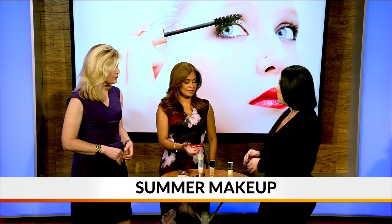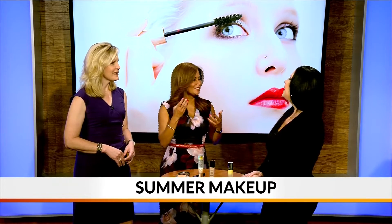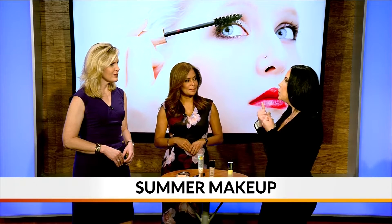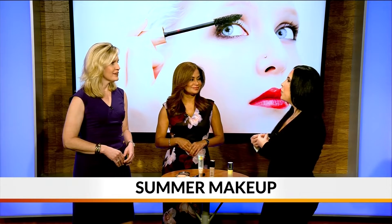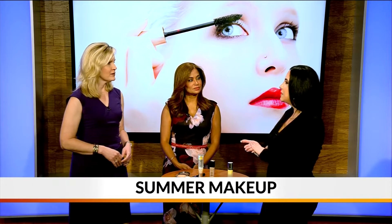One of the biggest complaints for people who use SPF before applying makeup is that it leaves a sheen on the face, almost like an ultraviolet look. Exactly — you want to make sure you get a sunscreen that's invisible on the skin so it doesn't leave that white ashy cast or affect the appearance of your makeup. Look for one that's almost clear and melts into the skin without that white cast.